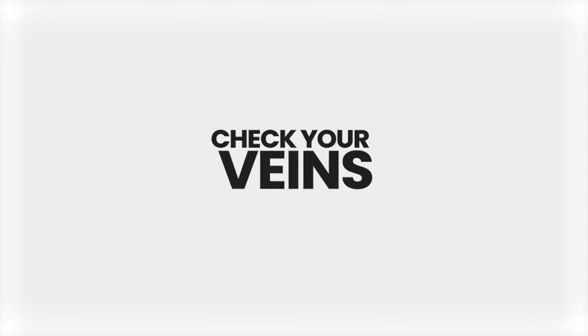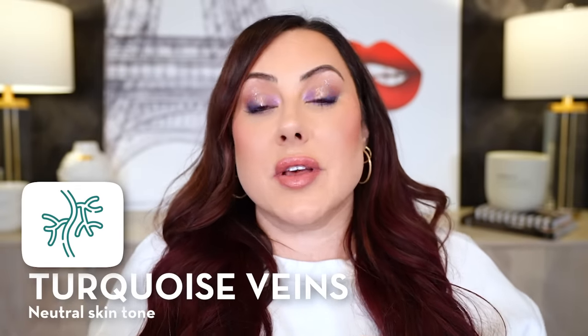What's the first way to figure out which undertone you are? This one is not my favorite, but it's what a lot of people talk about — checking your veins. If you look at the veins on your arm and they look more blue, chances are you have a cool skin tone. If they look very green, you could be more warm. And if they look kind of teal, chances are you could be neutral. This is not my go-to method because some people have blue-looking veins but their skin is actually warm, so it's not my favorite way, but it is one option.